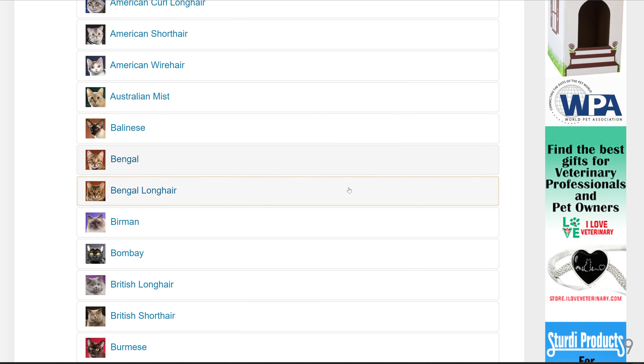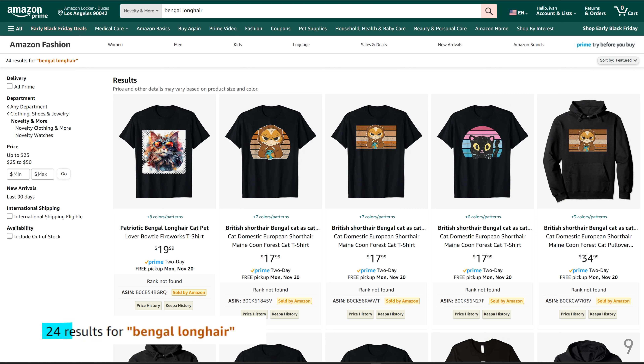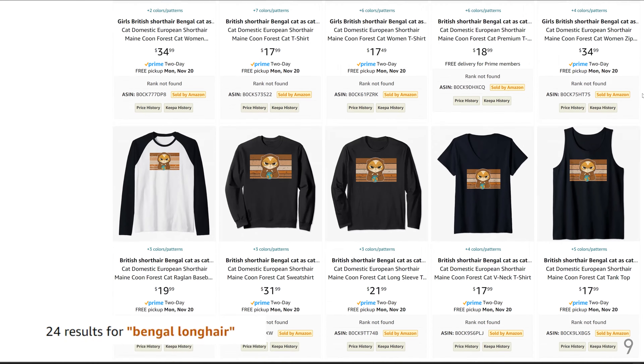Cat number 9 is the Bengal Longtail breed, with 24 results for Bengal Longtail. There are no BSR scores but only one page of results.